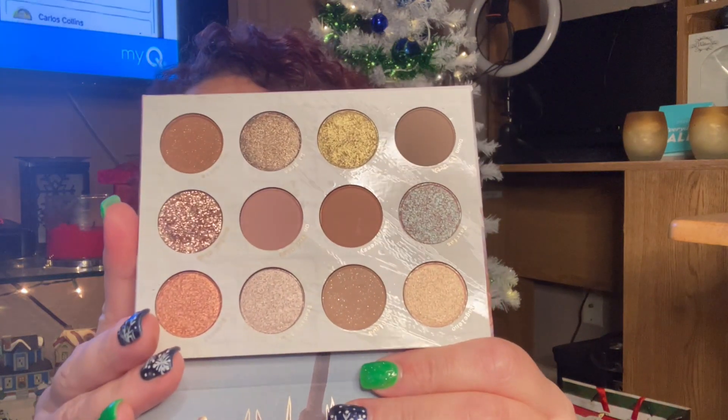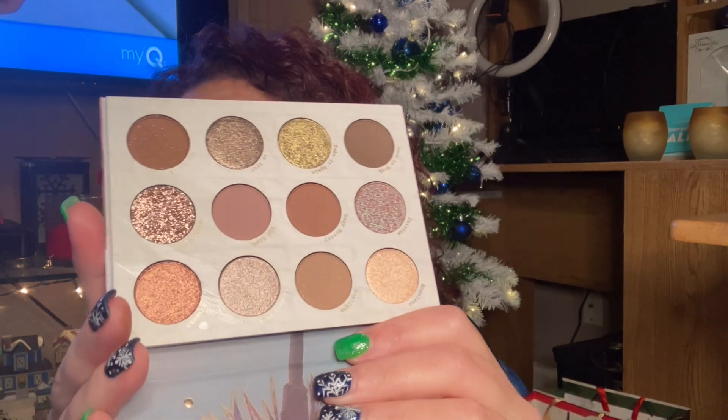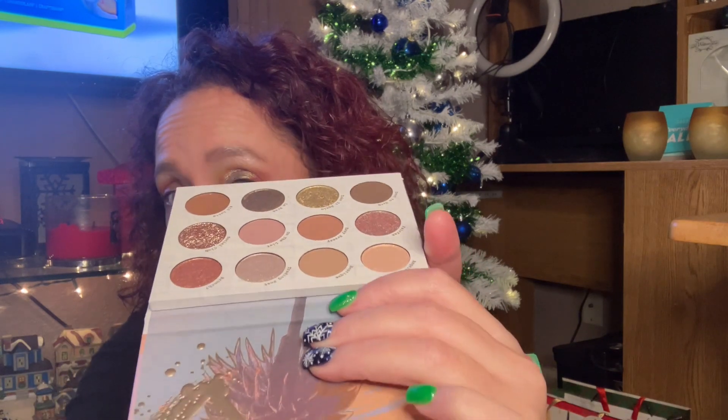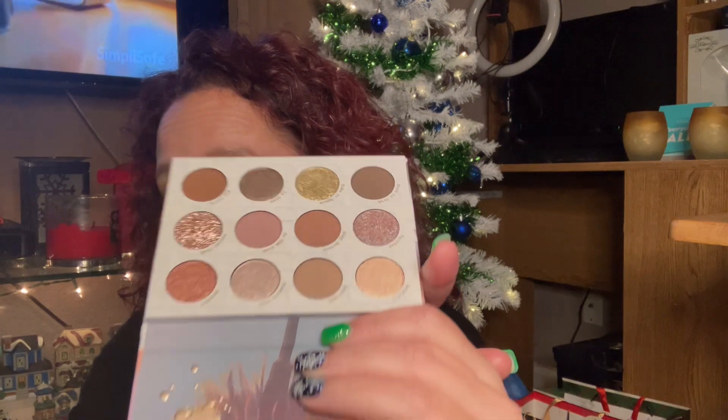Next we have ColourPop Off Melrose — this is a palette I do not have, so I'm super stoked for this. The palettes don't have any mirrors, which is good — I think that's how they keep the cost down. That's really pretty, you guys — this would be a great everyday palette. Is that a shifty shade right there? Oh wow, look at that — it shifts! That's so cool, you guys. Let me swatch that one. Oh, that's really pretty.